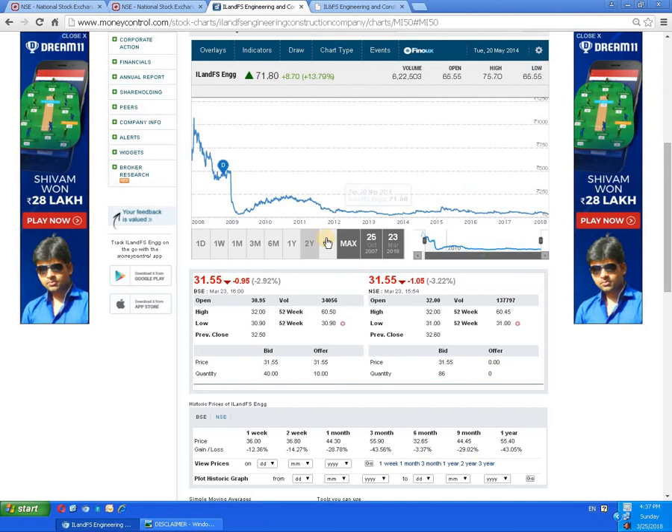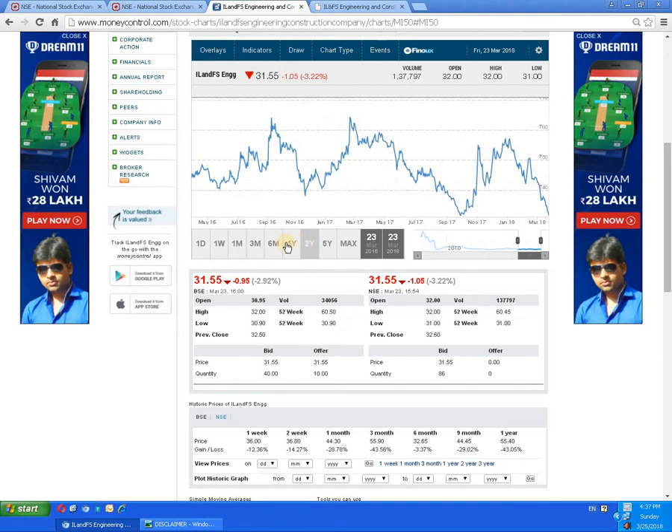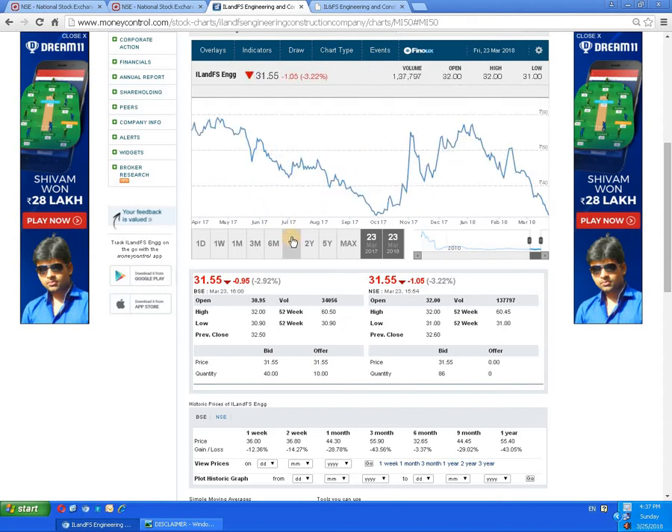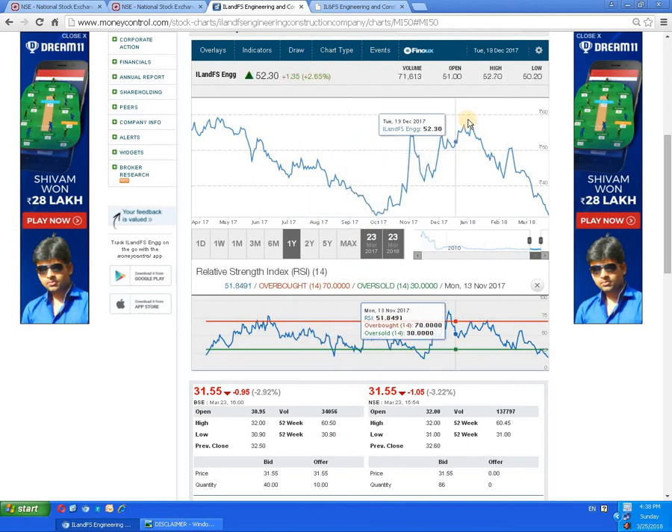Setting the five-year graph, in that duration the script only once tried to cut the 100 rupees mark. In the two-year graph it tried twice to cut the 60 plus level and once around 55. On the one-year graph, it could not cut the 60 level but tried around 55 rupees. We can see the script took support around 30 rupees and moved up to the 55 rupees level.